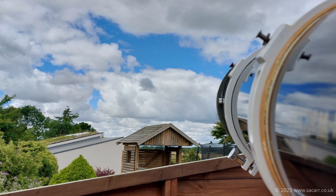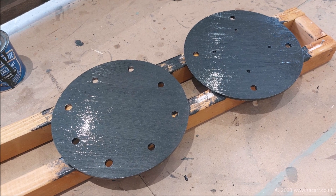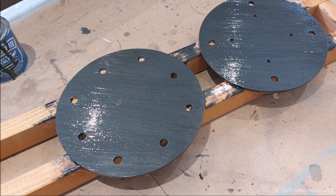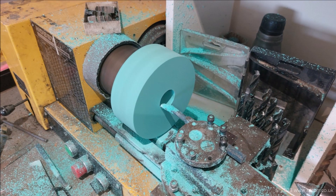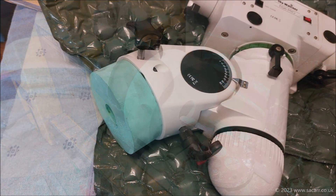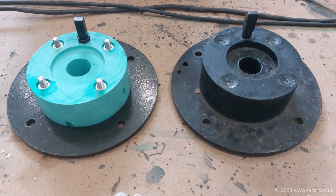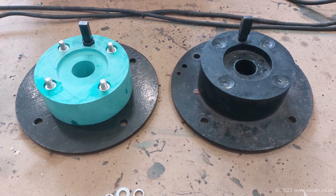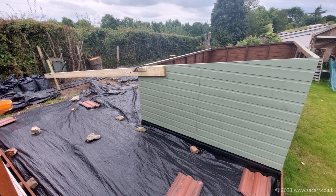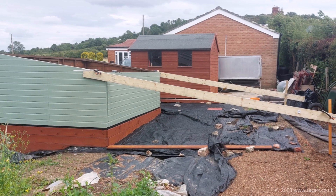By the 21st of July I'd also had two steel discs delivered — these were drilled and painted for the second pier adapter. A resin block was turned on the lathe for the interface between the scope mount and steel disc. On the 23rd of July I began work on the roof runner supports. The timber was clamped in place to plot the position of the support foundations.